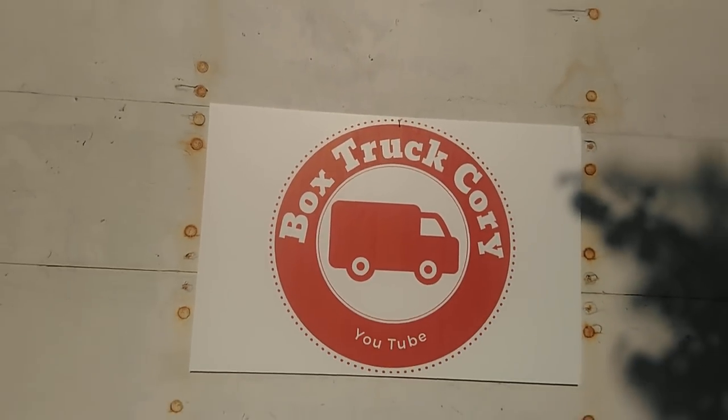Box Truck Cory! Hello YouTube! Welcome to my bathroom. We are starting a 30-day no-shower trial in preparation for van life. They say on YouTube that you don't need a shower. So I thought before I move into my built-out box truck, I should find out. So what I did is I demolished my shower.